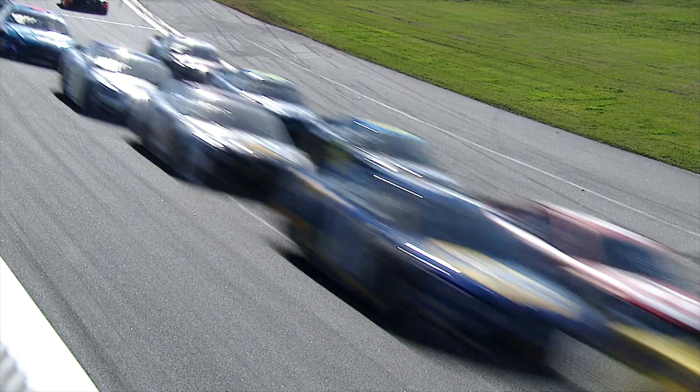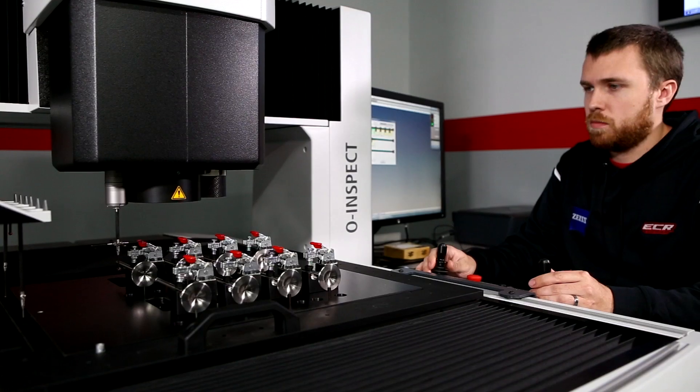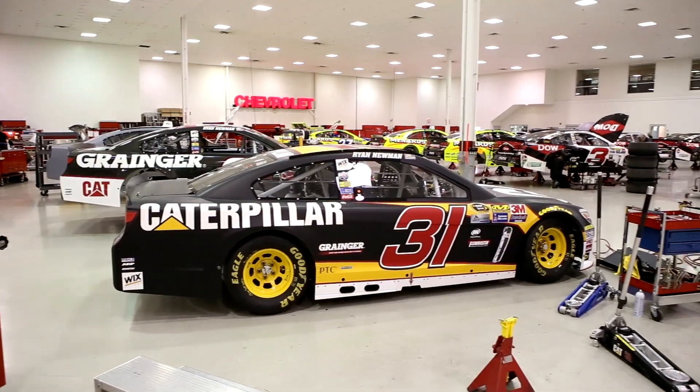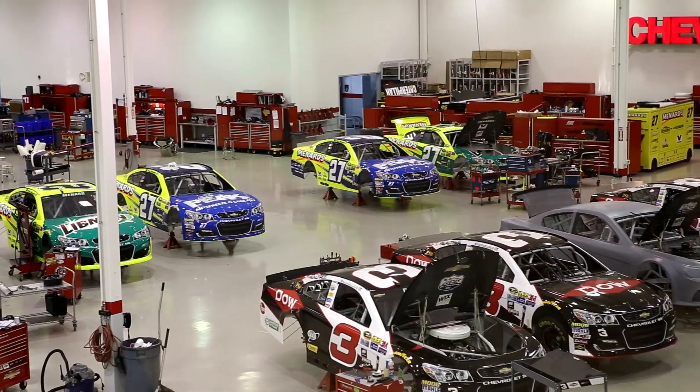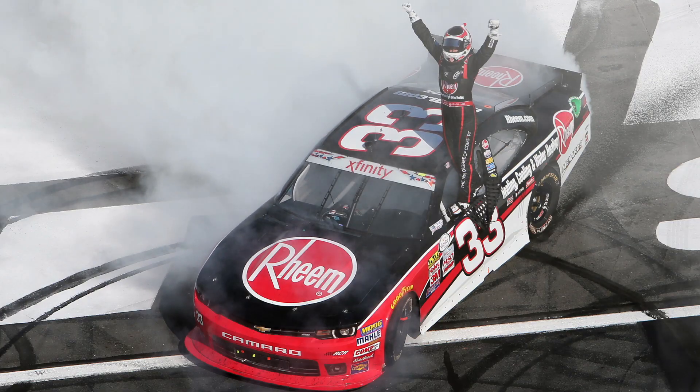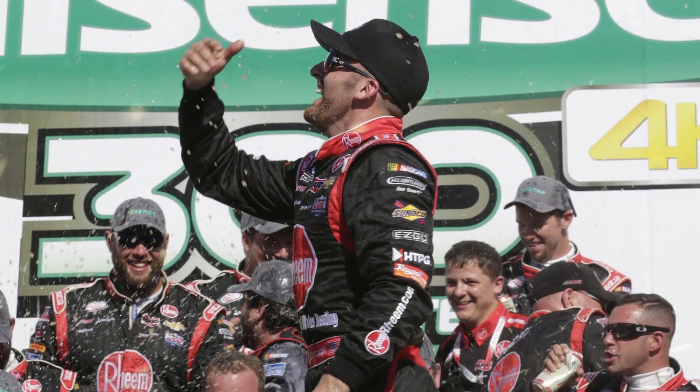In racing, we're constantly pushing the limits to gain a competitive edge over our competition. We're judged based on our performance every weekend. Speed, precision, reliability — these three ingredients have been key to the success of ECR Engines, a high-performance engine production and development company that has earned over 250 victories in NASCAR racing series, including the legendary Daytona 500. So when the time came for us to invest in measurement technology and analytical technology, we looked no further than Zeiss.